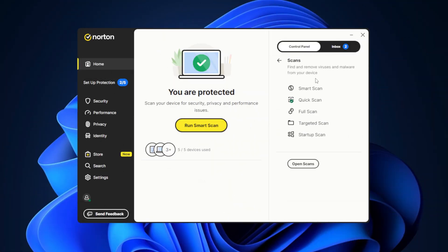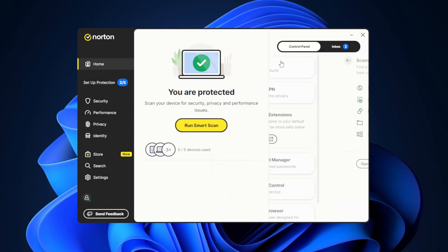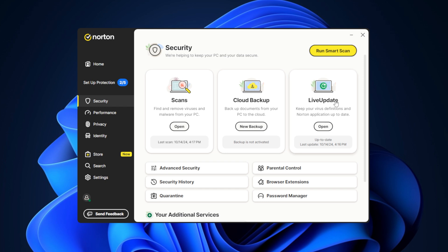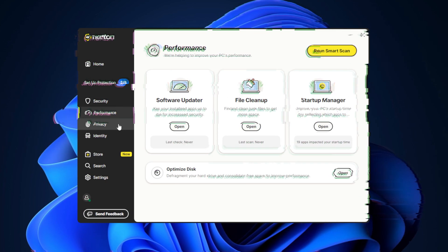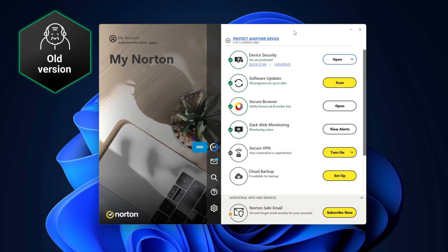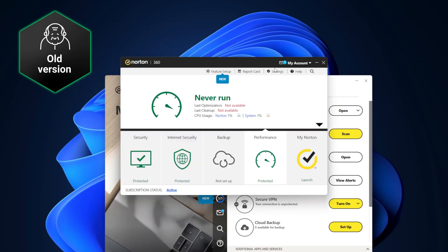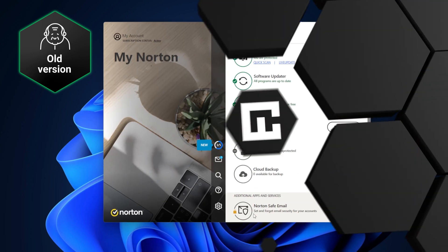The user interface is another area where Norton excels. And coming from me — someone who complained about Norton for years — that's saying a lot. Their redesign is clean, intuitive, and easy to navigate, making it accessible for users of all experience levels. There are no more pop-ups for every tool; now everything is located in the same window, which is great because those pop-ups were the bane of my existence.